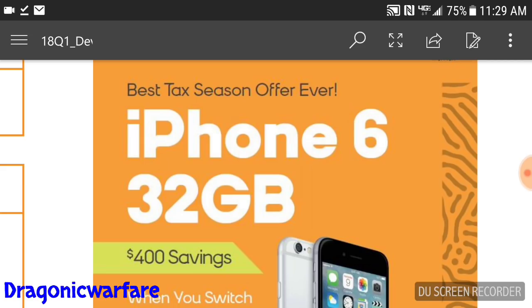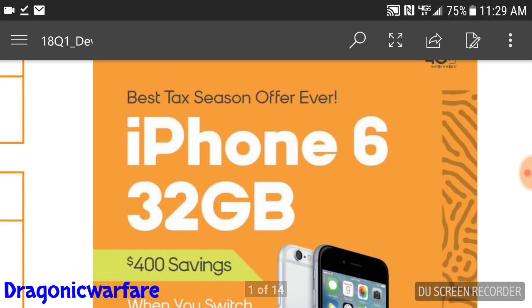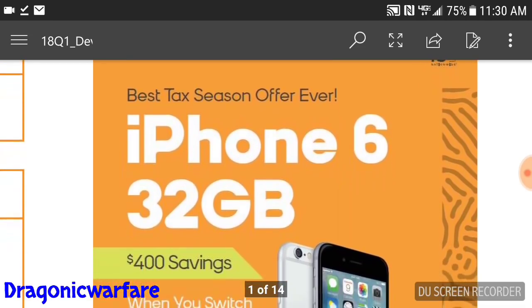I want to thank Oscar for sending me this from New York — very cool. You guys keep up the good work and help me out a lot. So as you can see, 'best tax season offer ever' — this is a flyer from Boost Mobile.